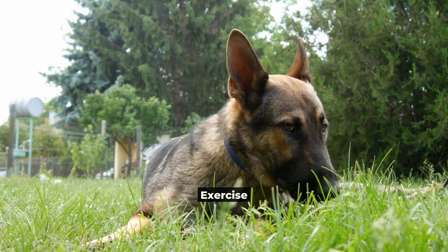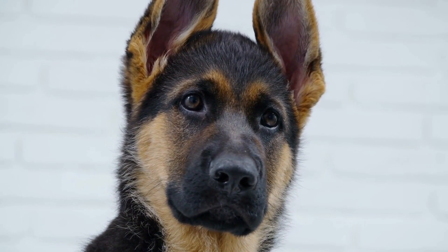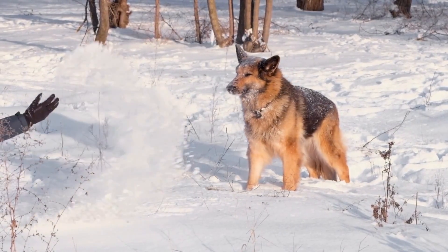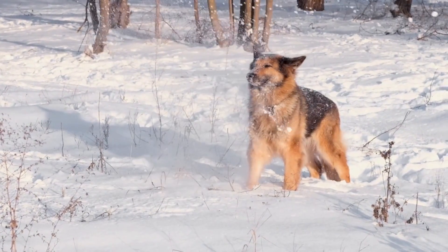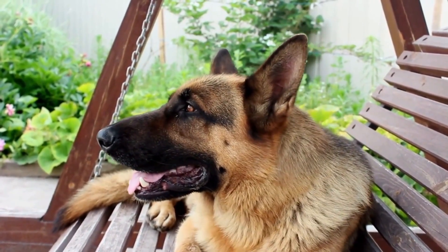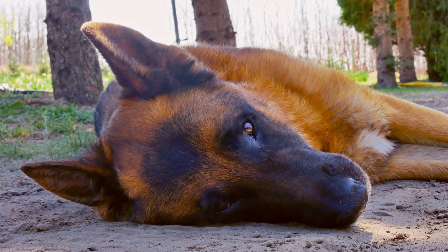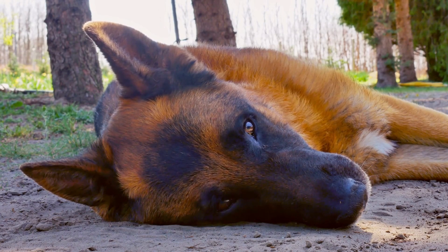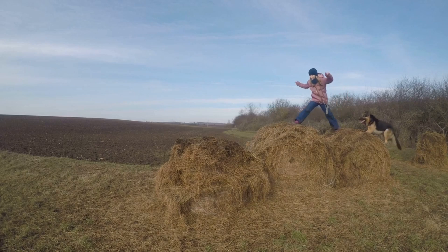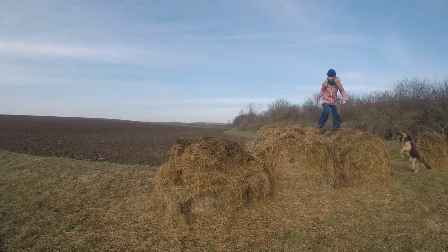Exercise. German Shepherds are active dogs that require a lot of exercise to stay healthy and happy. A lack of exercise can lead to weight gain, boredom, and even behavioral issues. A daily walk or run is essential for your dog's physical and mental well-being. You can also engage your German Shepherd in activities such as playing catch, going for a swim, or agility training. These activities not only keep your dog physically fit, but also help to strengthen the bond between you and your furry friend.